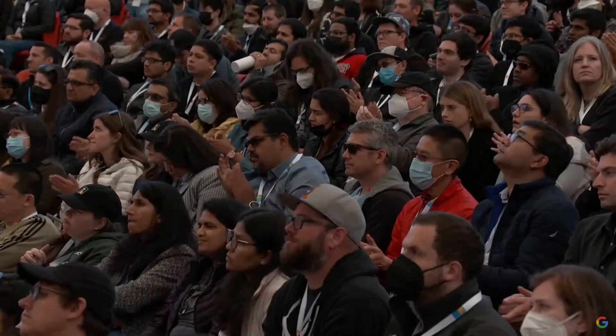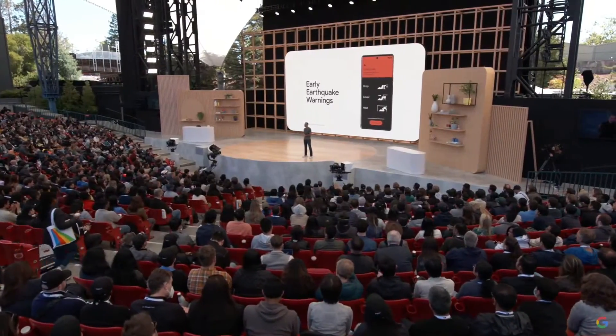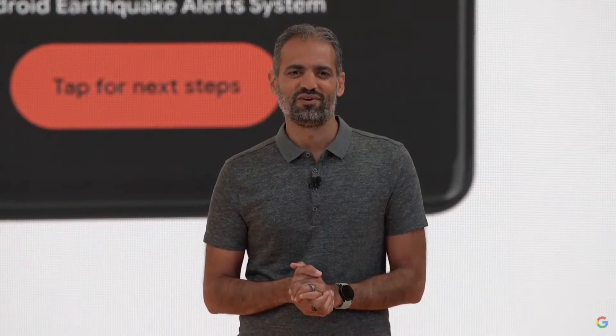There are so many ways our phones can help us do more — whether it's helping you securely communicate with friends, safeguarding your digital identity, or getting you help in critical moments. Your phone is your most essential digital companion.